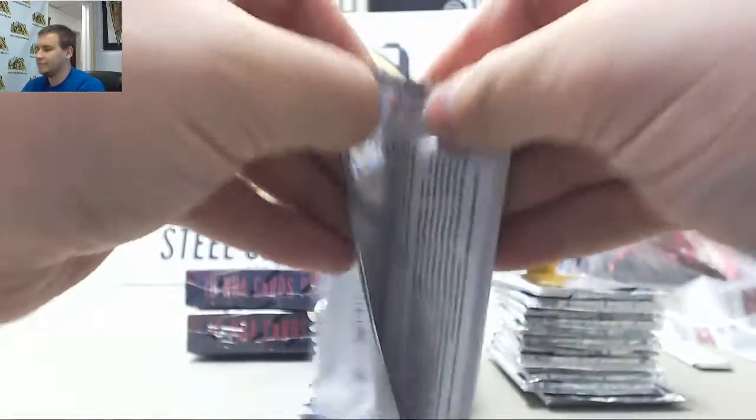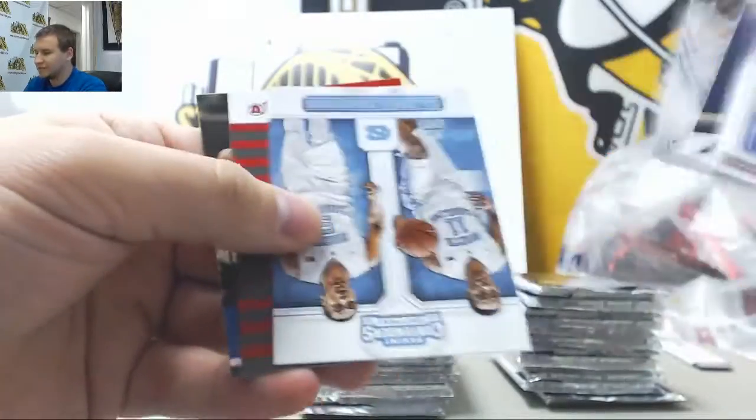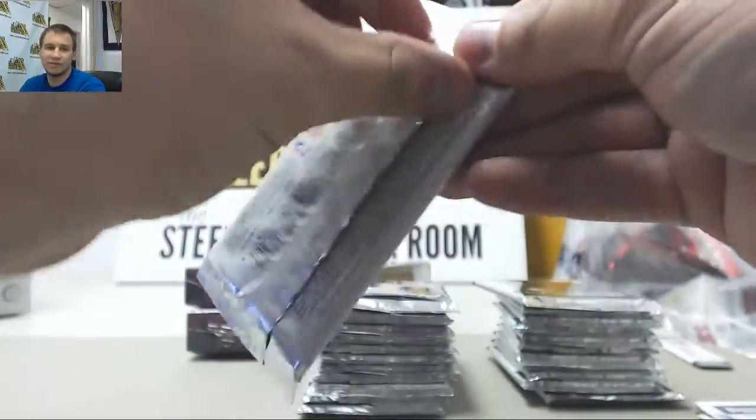Let's see what we've got in here. It's going to be a lot of base and inserts. I'm just going to give the notable numbered stuff.